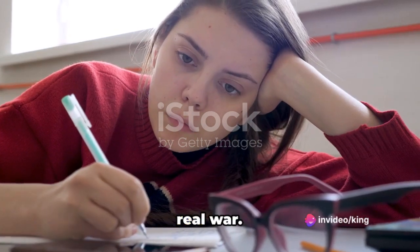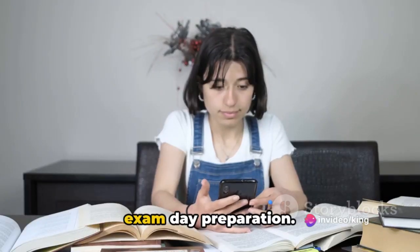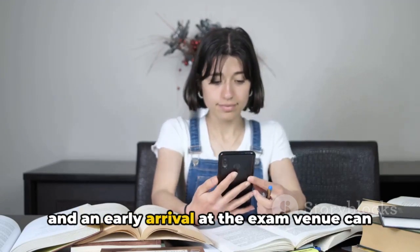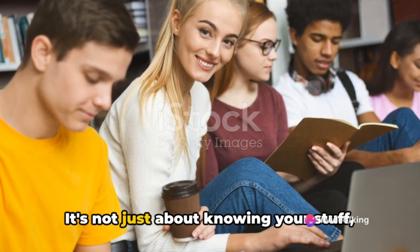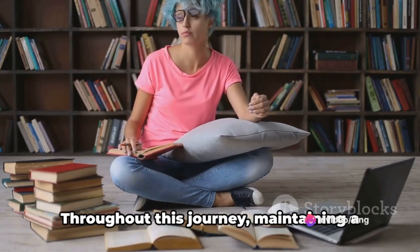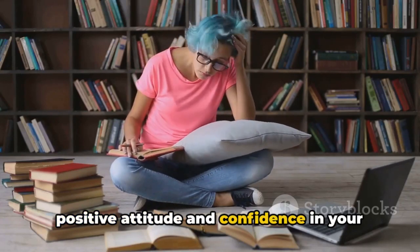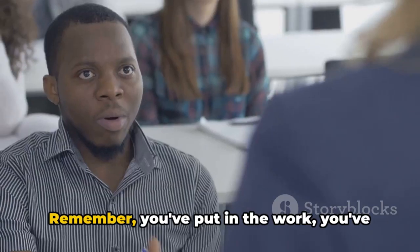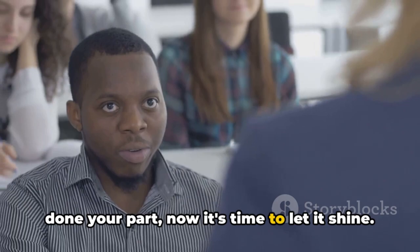Then, we explored the crucial aspect of exam day preparation. A well-rested mind, a healthy breakfast, and an early arrival at the exam venue can make a world of difference. It's not just about knowing your stuff — it's also about being in the right state of mind to showcase your knowledge. Throughout this journey, maintaining a positive attitude and confidence in your abilities is key. Don't let doubts or fears hold you back. You've put in the work, you've done your part — now it's time to let it shine.